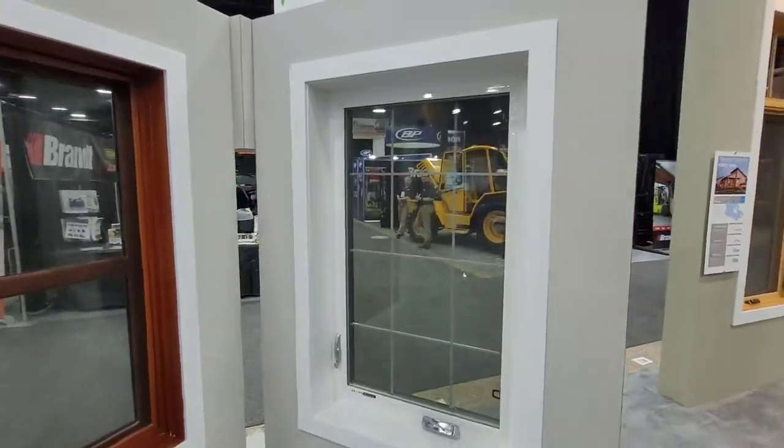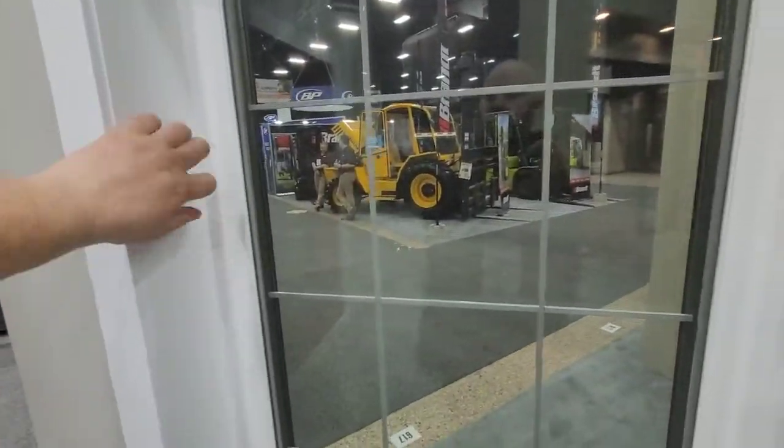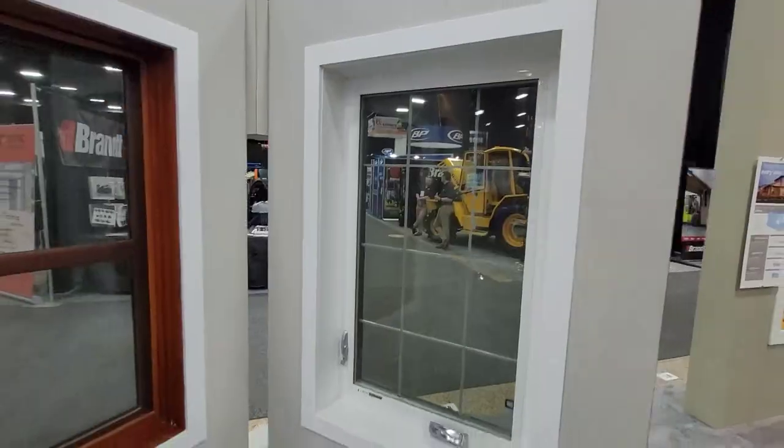Here's the inside of one of our PVC units — four and a half or six and a half standard jambs.